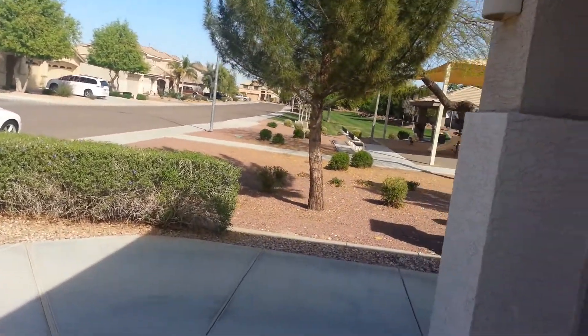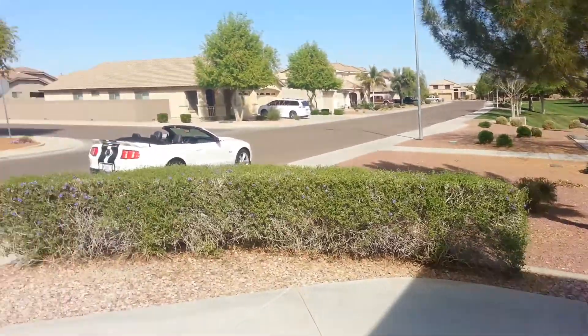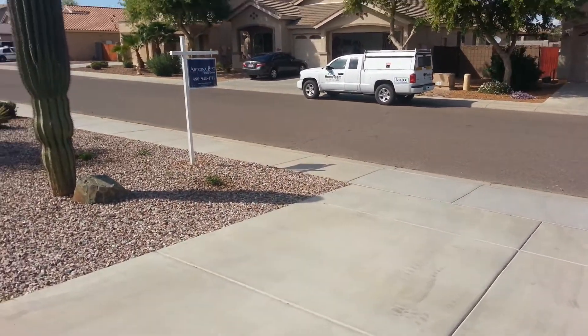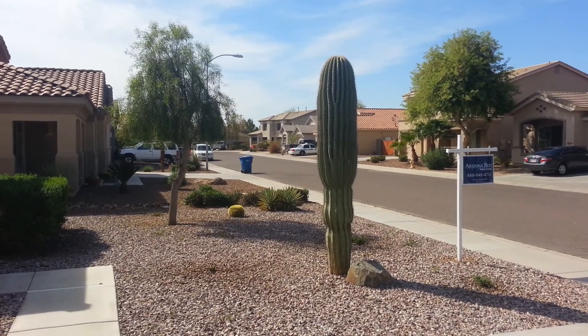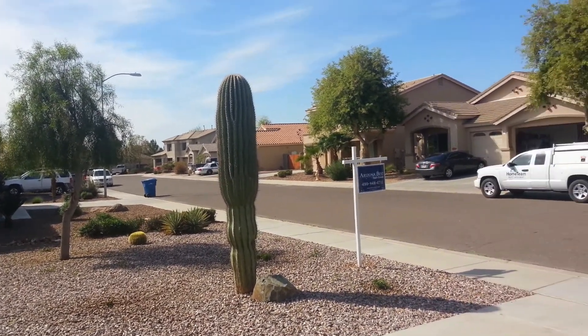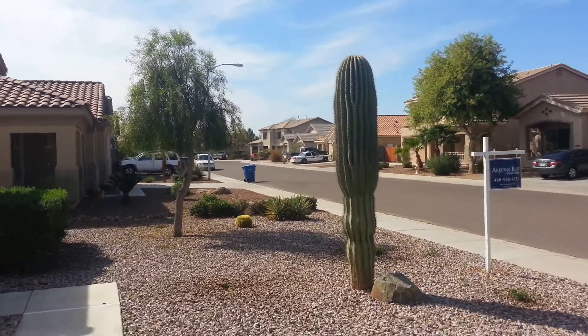Really nice neighborhood — a lot of people like this Royal Ranch area. The schools are Valley Vista High School, and Ashton Ranch Elementary.